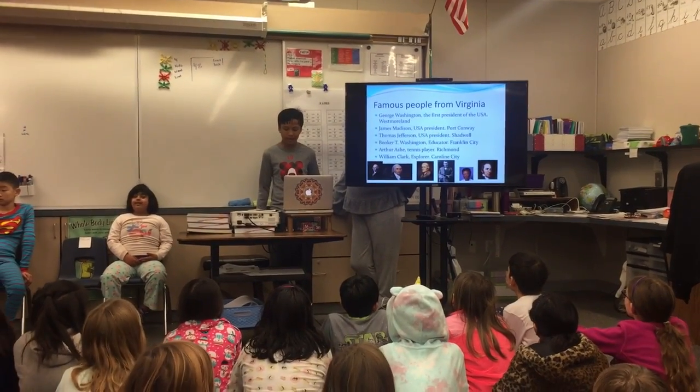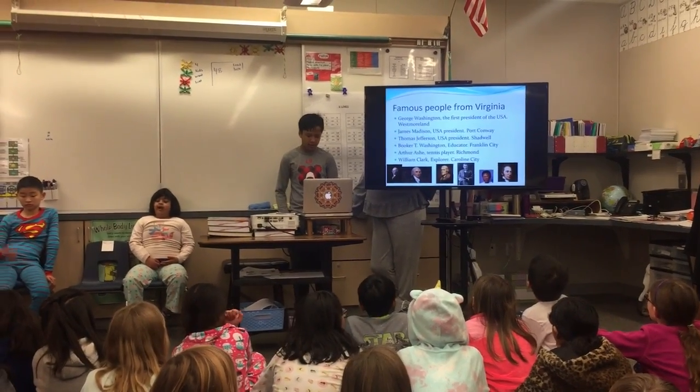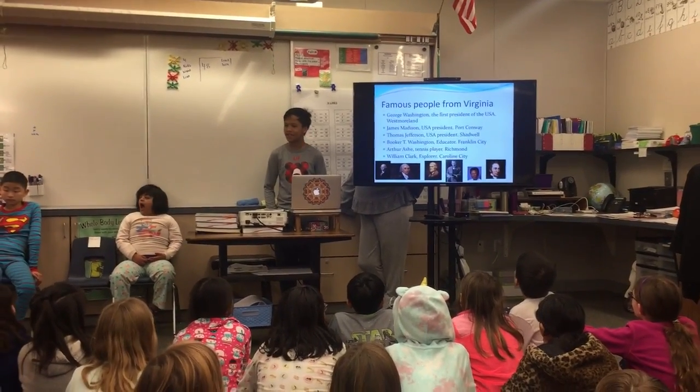Here is a small sample of many people who come from Virginia. Ms. Porter also comes from Virginia.